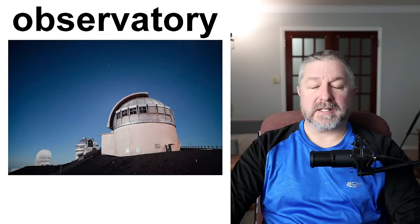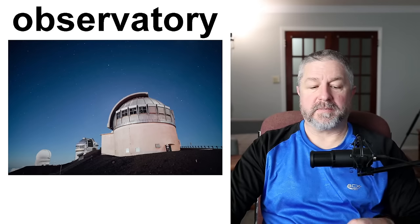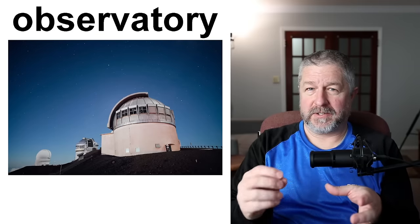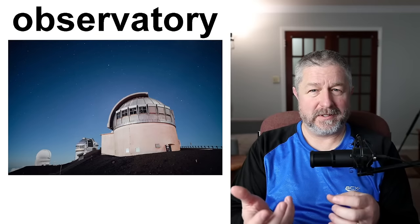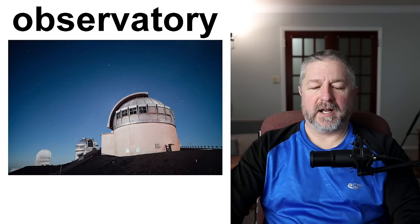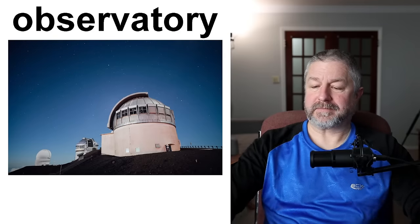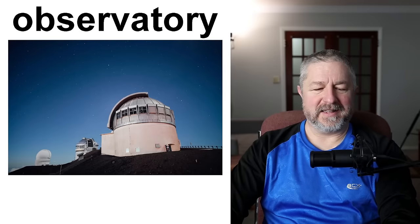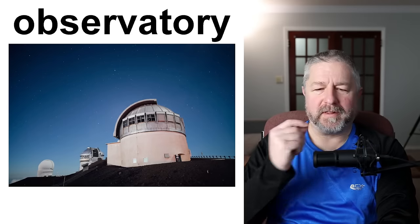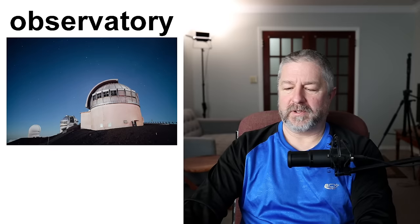An observatory is a special building built to house a telescope. When we have a building that contains something, you can use the word 'house' — notice it's pronounced differently than the noun 'house.' The doors can open at night and it can rotate, and the telescope can point in different directions. An observatory has a gigantic telescope in it and people can use that telescope to look at things in the night sky.